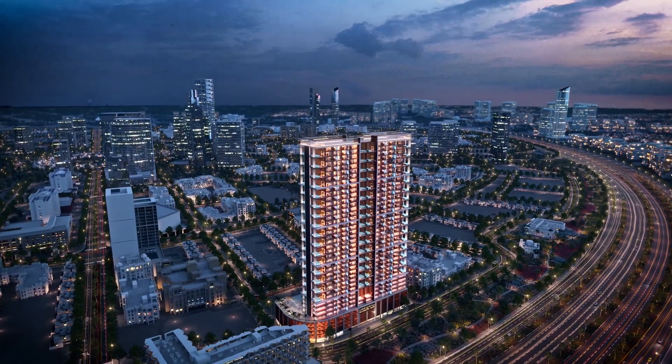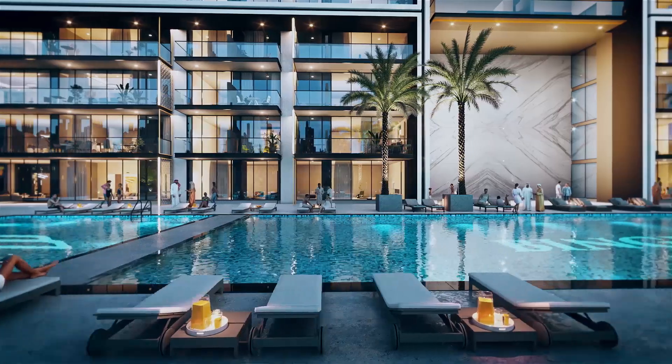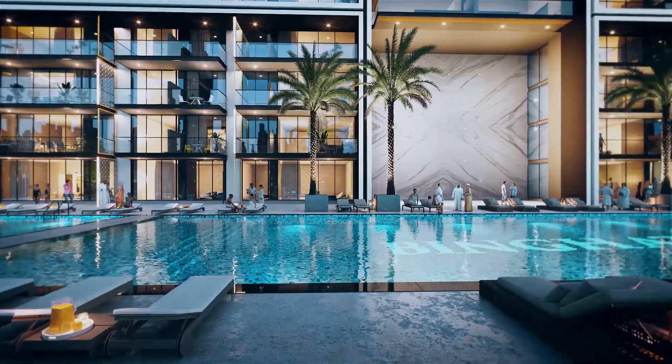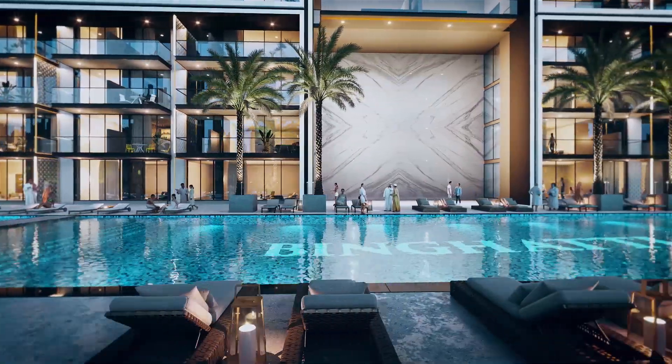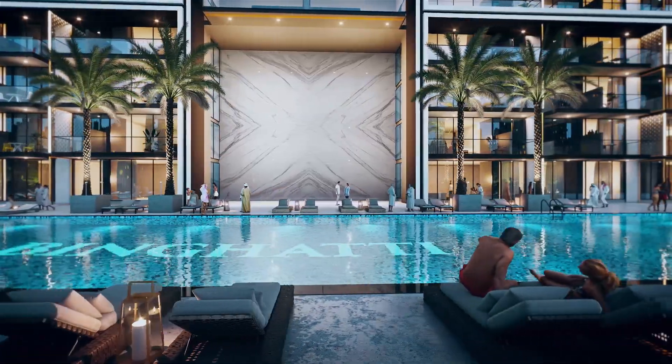The project features world-class amenities such as an Olympic-sized pool, tanning areas, and cabanas. It also features a large-scale gym overlooking the pool and many other high-end amenities for the project's users.